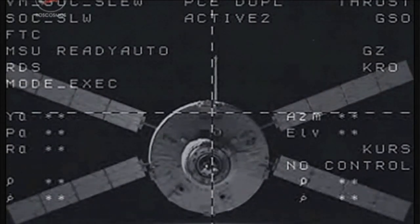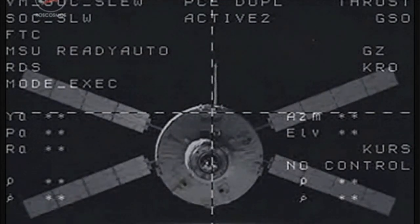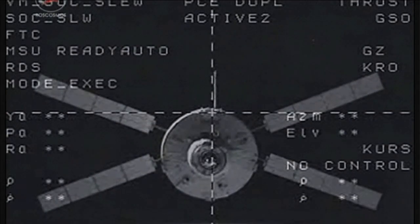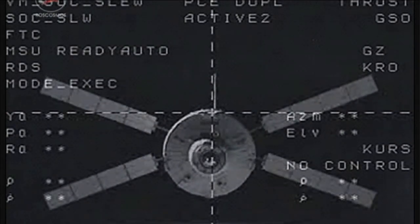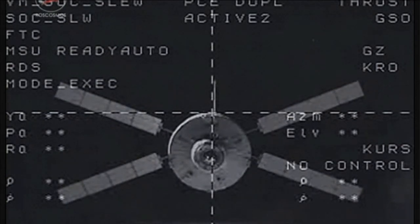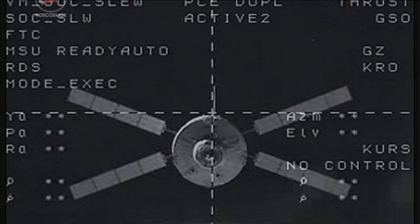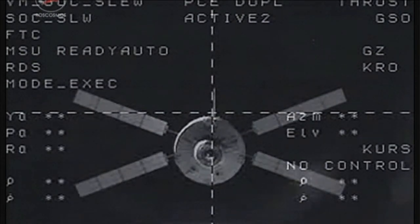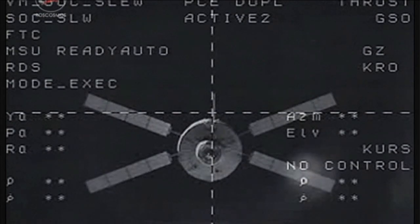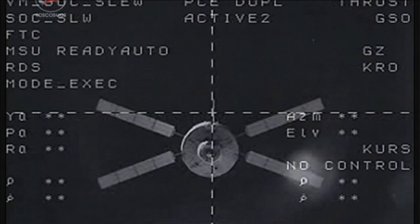Team here on the ground reporting that everything is looking good as the ATV begins its separation maneuver. This is going to take it away from the space station at about 4 meters per second, or 9 miles per hour, moving it below and in front of the space station at a rate that's going to put about 43 miles per orbit of the Earth between it and the space station.